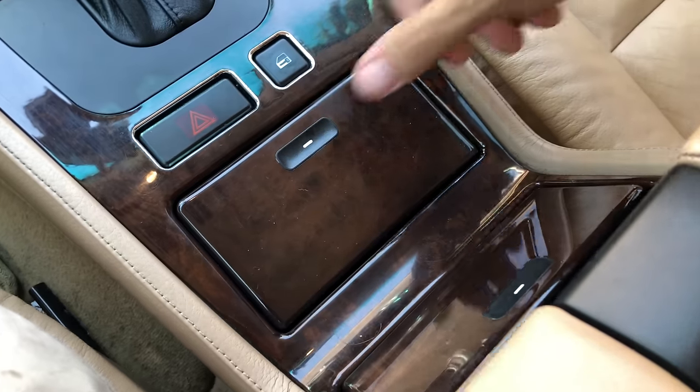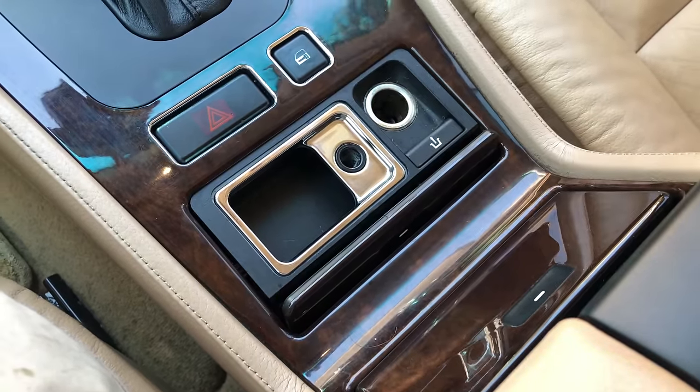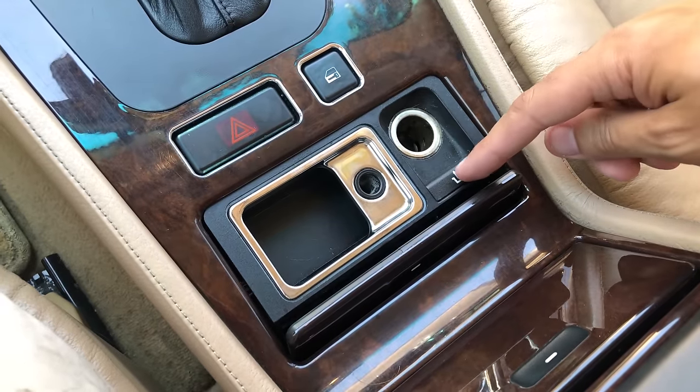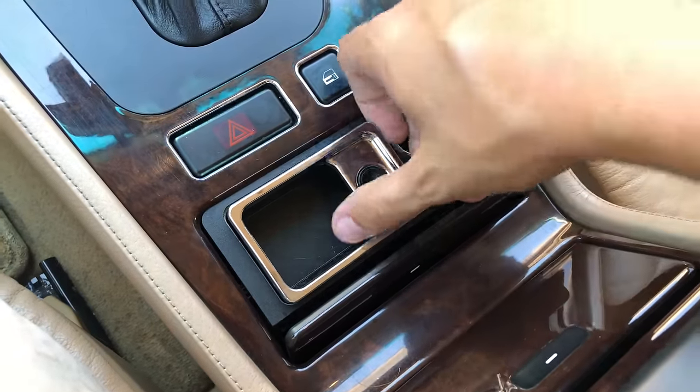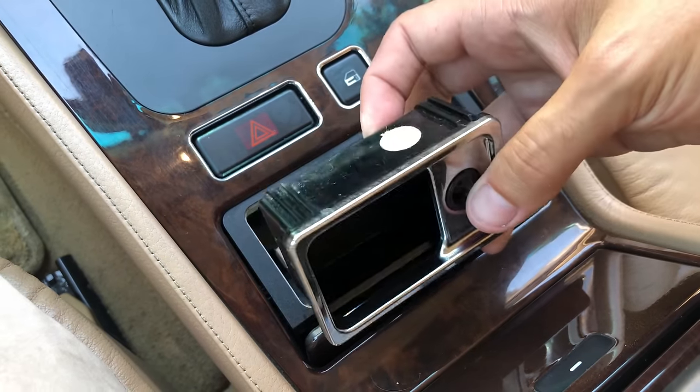Our next interesting item is the ashtray in the center console. Just getting to it is kind of interesting — it's hidden under a wood panel. You push it and it sort of rises up to greet you. But that isn't the most unusual thing. Inside you see a button — you push that and it pops out the ashtray so you can go dump your ashes. In this car you don't just lift out the ashtray like a plebeian; instead you press a button and it is delivered to you.